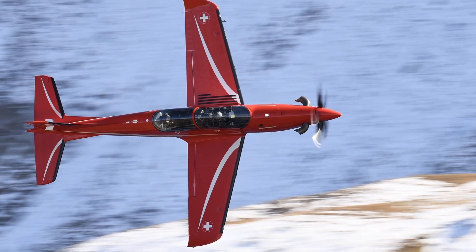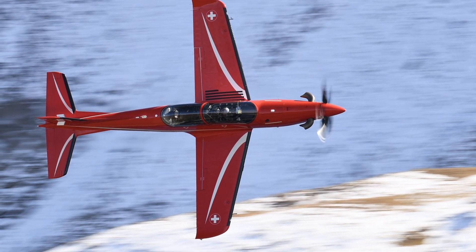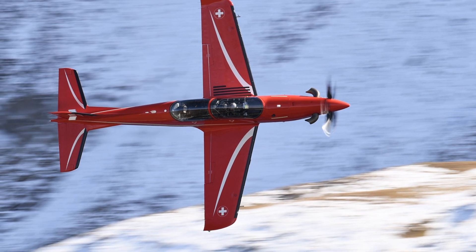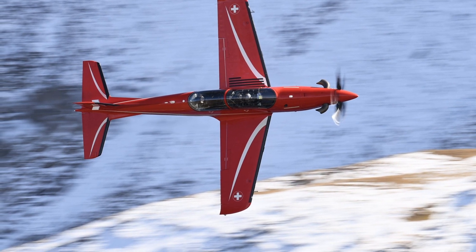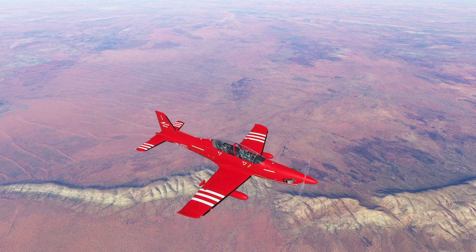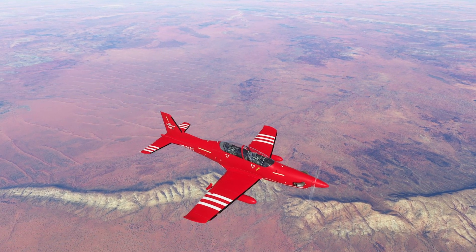As regional dynamics shift with tensions in the Indo-Pacific rising, the PC-21 ensures Australia's pilots are ready for platforms like the MQ-9B Sky Guardian or future sixth-generation fighters, reinforcing deterrence and alliance commitments.